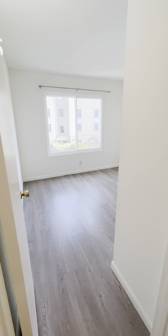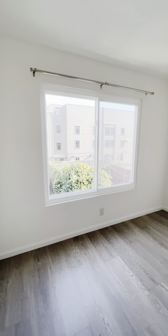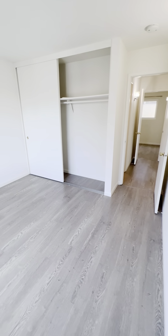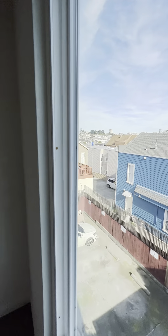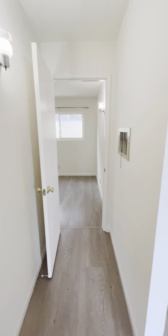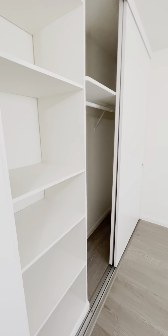Beautiful bathroom. Both bedrooms are about the same size — I will provide measurements, but I believe it's about 11 feet by 11 feet, give or take. Here's bedroom number one, with double-paned windows that look out onto the back of the building. And this is bedroom number two, about the same size, with a large closet.